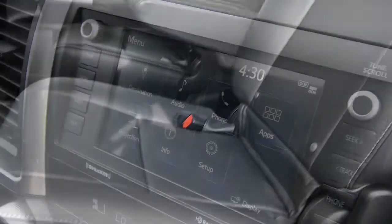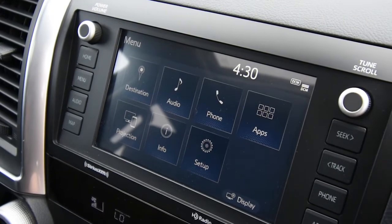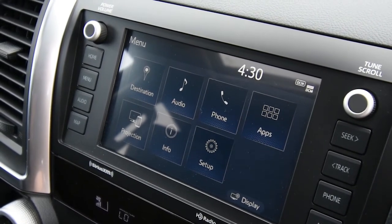Additionally, the seven-inch multimedia touchscreen will ensure that your navigation and music continue without interruption.